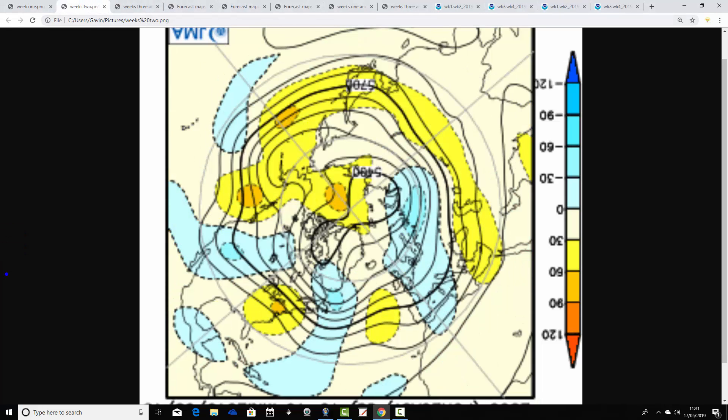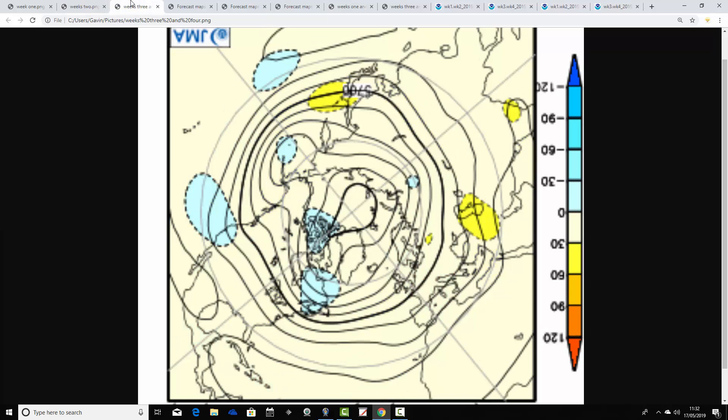Into week two, this takes us from the 24th through to the 31st of May, with low pressure and below average heights over and to the east of the country. Above average heights and high pressure out to the west. The blocking signal is reducing a little bit, but nevertheless it still looks rather cool and rather unsettled. You'd expect us to be pulling in north-northwestern winds with that. So it could be quite cool and quite unsettled as we go into the final week of May.